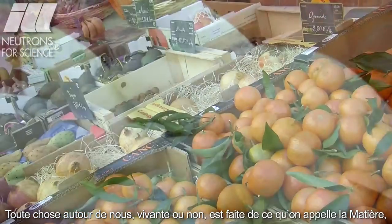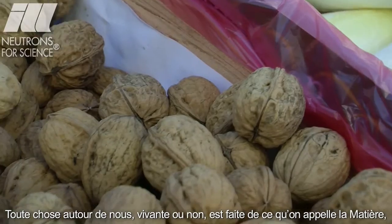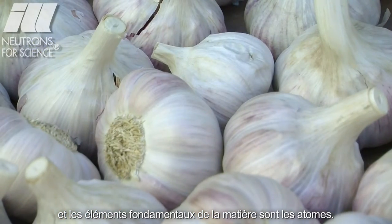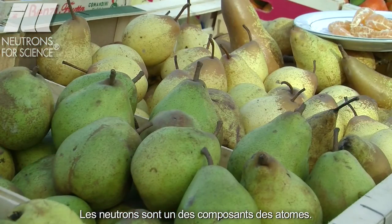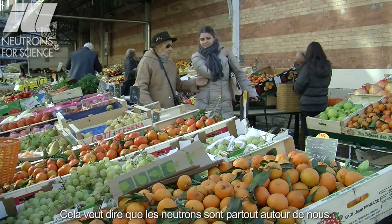All living and non-living things around us are made up of stuff called matter, and the basic building blocks that make up matter are called atoms. Neutrons are one of the elemental constituents of atoms, which means that neutrons are everywhere around us.